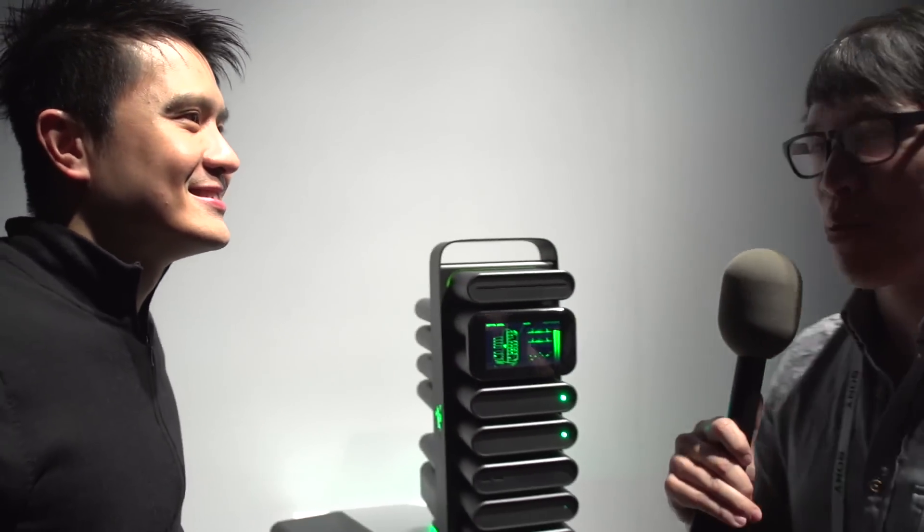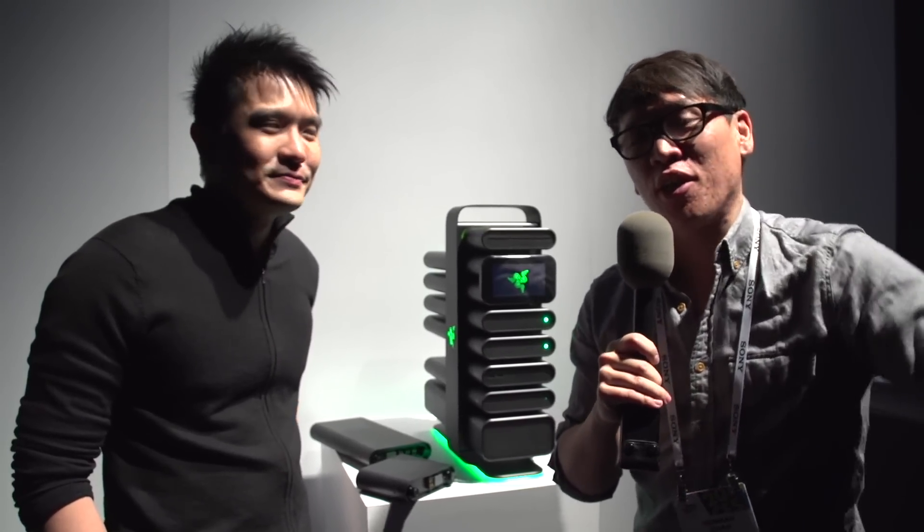Thank you so much, Min, for sharing your vision here at CES 2014. We'll have more from Razer and other manufacturers here at CES. I'm Norm from Tested — we'll see you guys online. Bye.